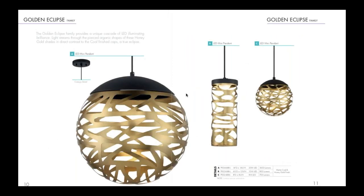Next we have Golden Eclipse — a really fun, unique contemporary LED pendant with an integrated LED source. The laser cut metal creates some unique shapes and casting on the wall. There are a couple of different sizes and shapes, available in black and honey gold finish. Great value on this fixture as well.